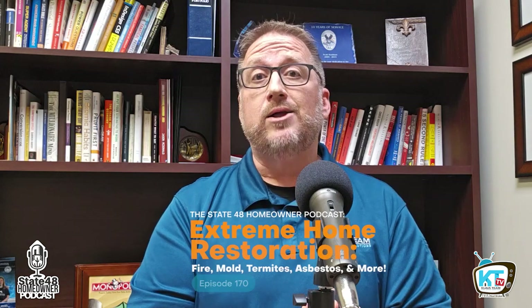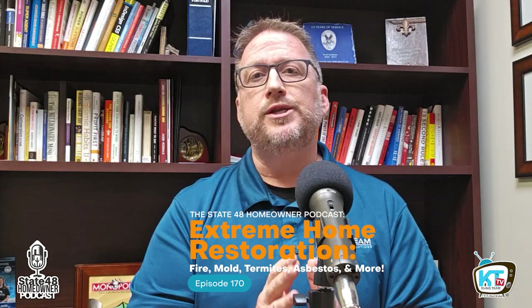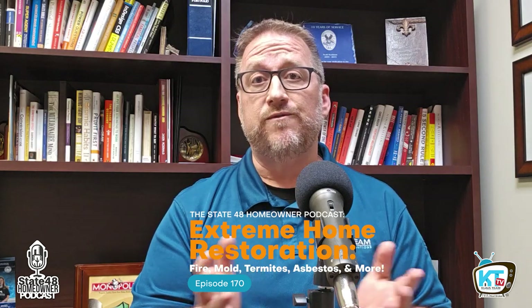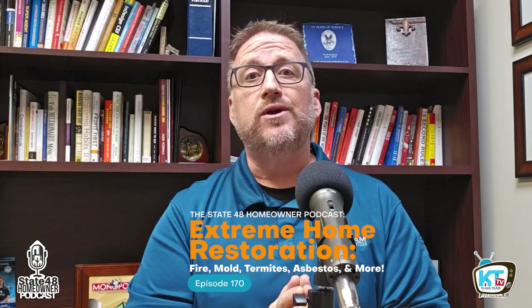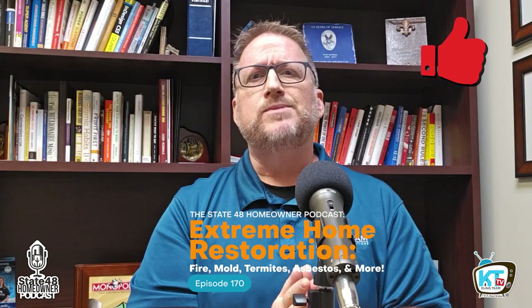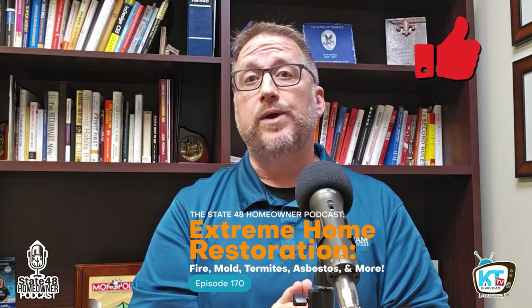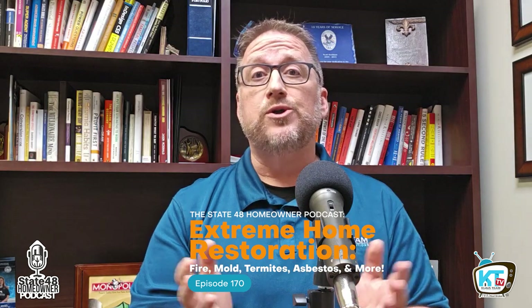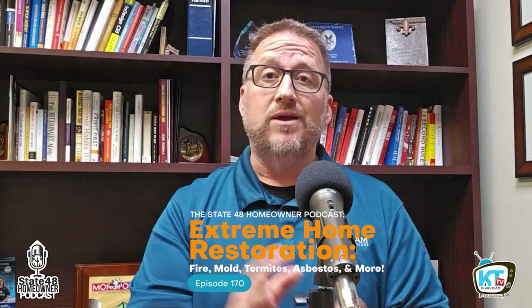As you just heard from Jill, this home has faced some serious issues, but we're ready to tackle them head-on. Stick around to the end because we're going to share the first three things you need to do if you ever find your own home with fire or water damage. If you're finding value in this video, hit that thumbs up button — it really helps us get the word out about our podcast, where we bring you valuable content weekly to help you take care of your Arizona home.